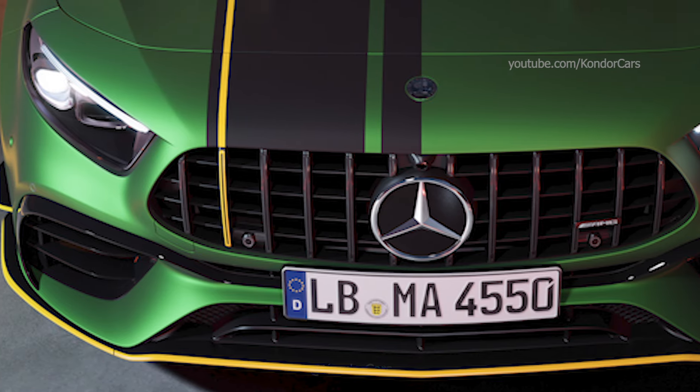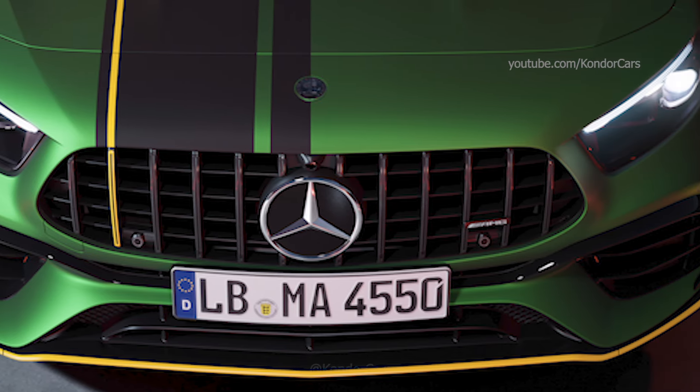In addition to the pure performance figures, the AMG 2.0-liter four-cylinder turbo engine impresses with its spontaneous response.